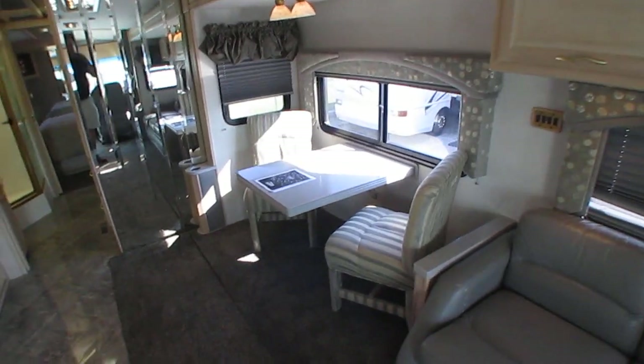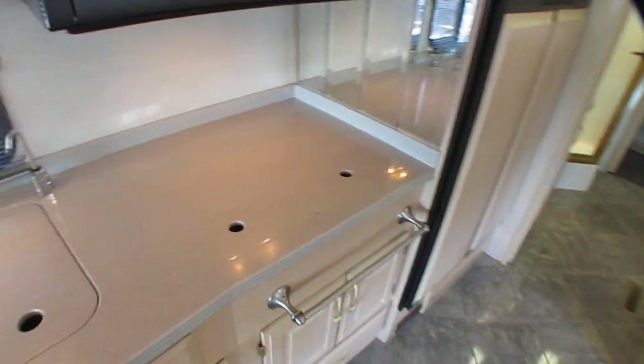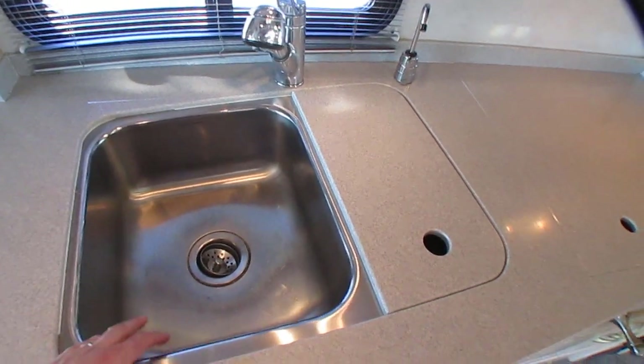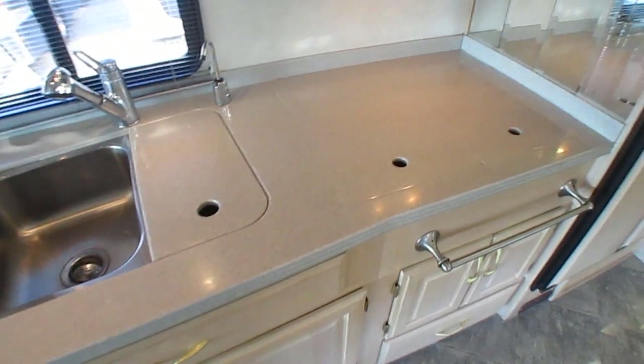Even the tabletop is Corian, with beveled glass — not a crack anywhere on it. I will point out one thing: the sink cover is missing. It probably got broken over the last 18 years, so that's missing.